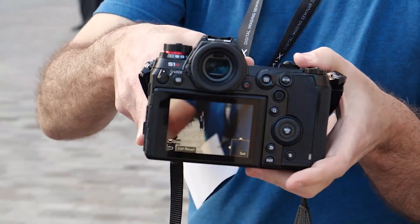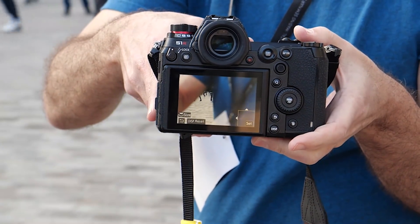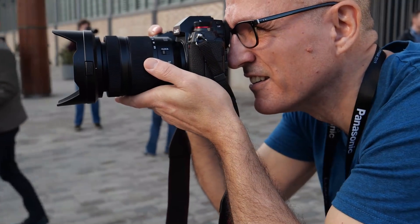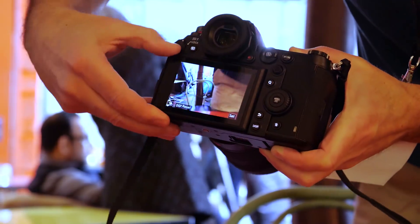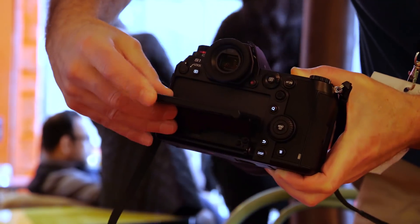The OLED viewfinders have the highest resolution on the market, with 5.7 million dots and a 120Hz refresh rate — tech that obliterates the need for an optical viewfinder. The rear triaxial touchscreen can be tilted, but not all the way around for vloggers, unfortunately.